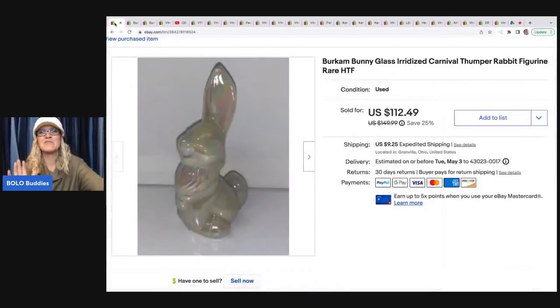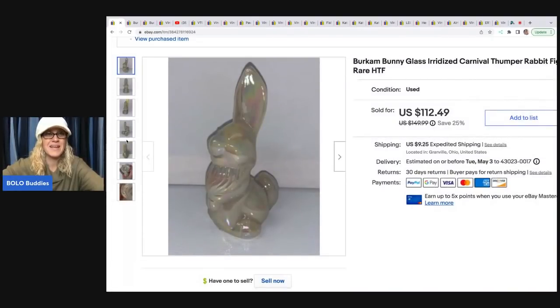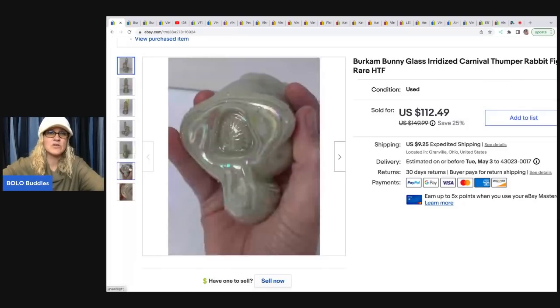If you've been on my channel for a while, you definitely know about the Berkham Bunny — this is like an epic story. I went to a garage sale and I think I got 32 of these. I have two left; my husband and I decided to keep one. This person bought three of my Berkham Bunnies for a total of $254.97 plus tax and shipping, all in for $312. I don't think I sold any of them for under $70 — most sold for $100 a piece.